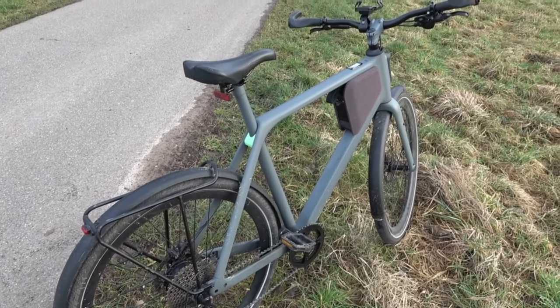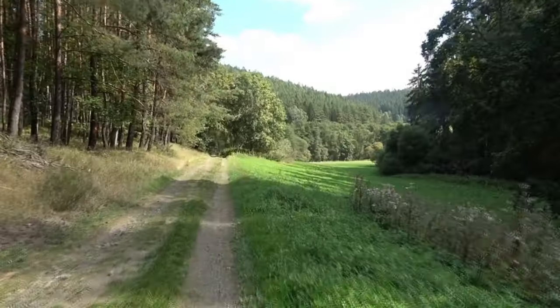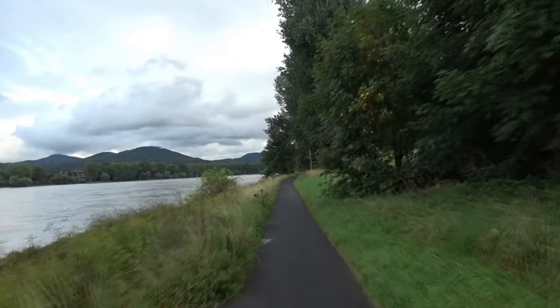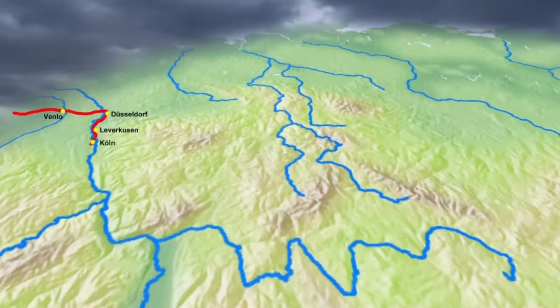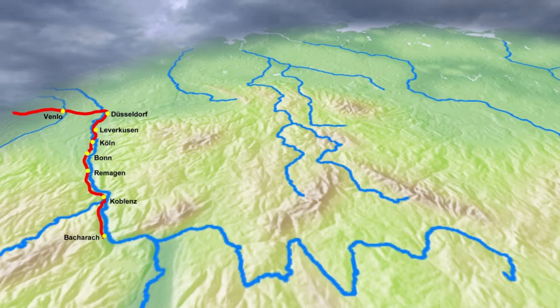Viel stärker fällt ins Gewicht, dass das E-Bike mit 19 Kilogramm ein ausgesprochenes Leichtgewicht ist. In Tschechien, wo es bedeutend hügeliger zugeht, bewährt es sich im Übrigen nicht ganz so gut. Von Düsseldorf bis nach Wiesbaden verläuft der Eurovelo 4 auf dem Rheinradweg. Mit dem LEMO One schaffe ich das problemlos mit zwei Übernachtungen in Remagen und Bacharach, obwohl ich vom ersten Tag eigentlich nur den Nachmittag zum Radfahren nutzen kann.